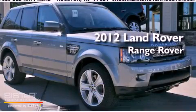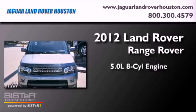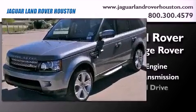This is a brand new 2012 Land Rover Range Rover. It features a 5.0 liter 8-cylinder engine, an automatic transmission, and 4-wheel drive.